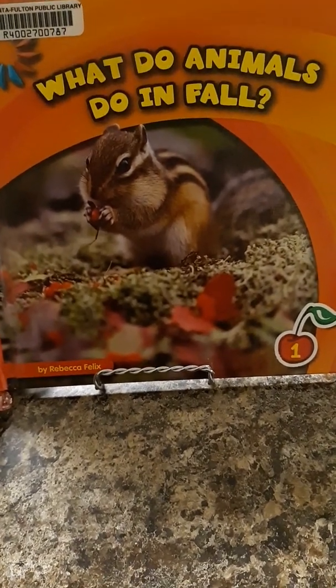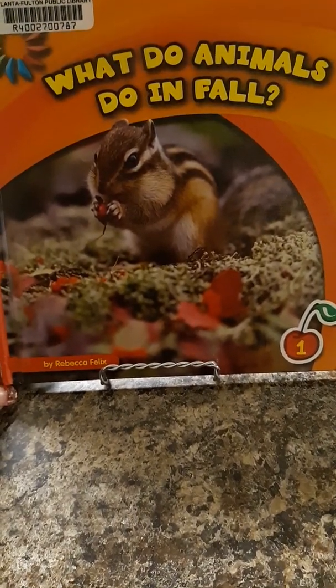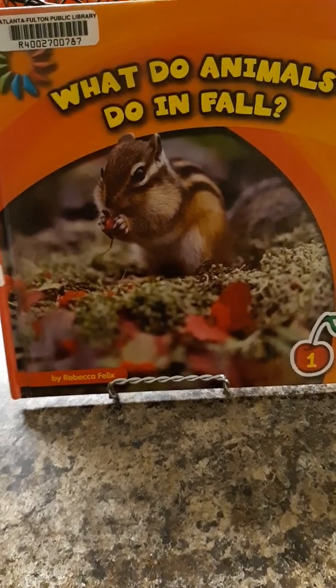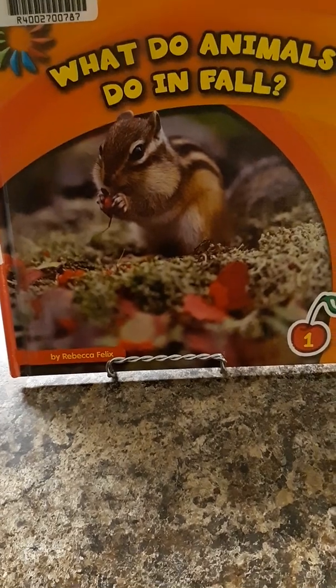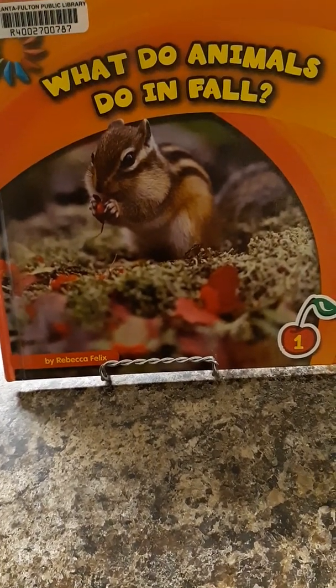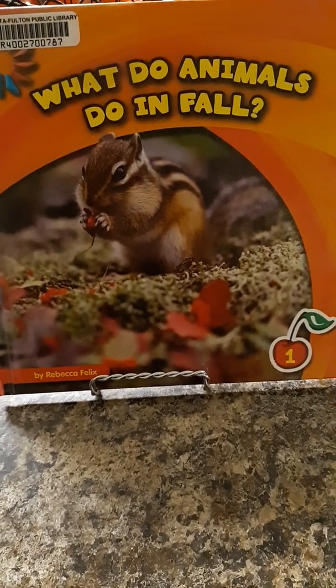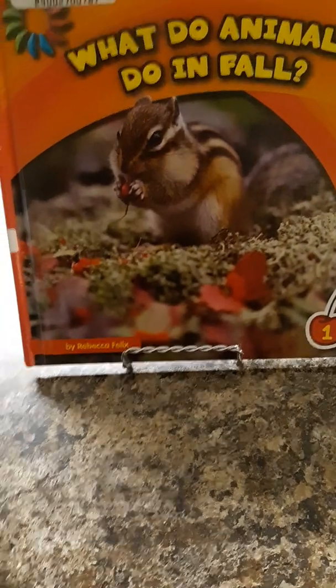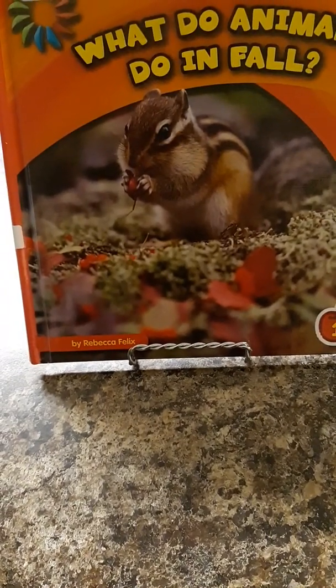Hello, everyone. Thanks for tuning in to AM Readers. That stands for Ashley Martin. My name is Ashley Martin, and this campaign is here to enhance the cognitive, social, developmental skills of children of all ages. Today's read is What Do Animals Do in Fall? This book is by Rebecca Felix.